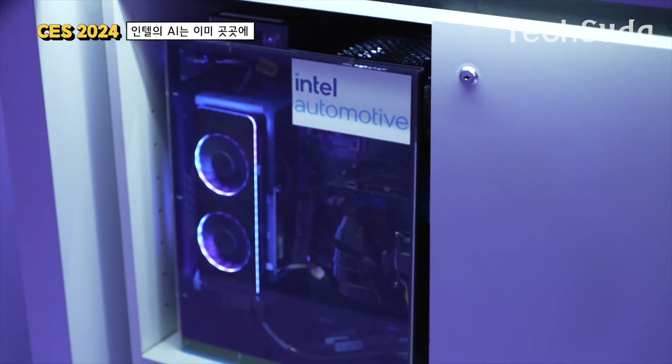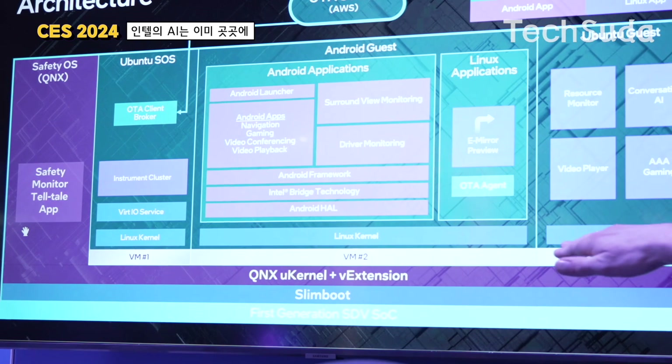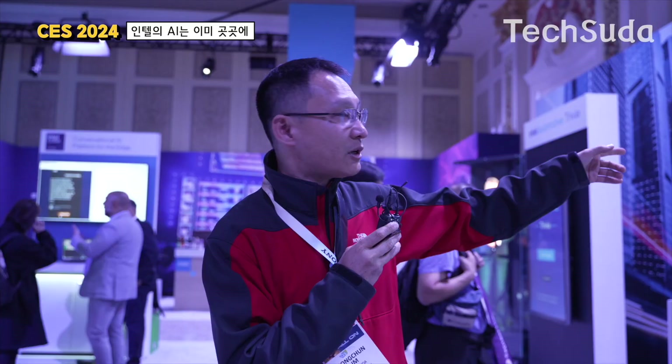The Intel computer is in the in-vehicle system, running a course of services called BlackBerry. Android is in Android Auto, and Linux handles another layer. Interestingly, Tesla doesn't use Intel's computer — Tesla has built its own custom computer. This is similar to Qualcomm, which has also integrated a computing trunk into vehicles.